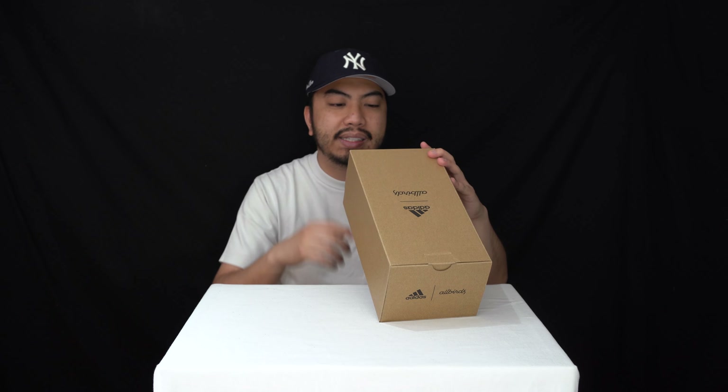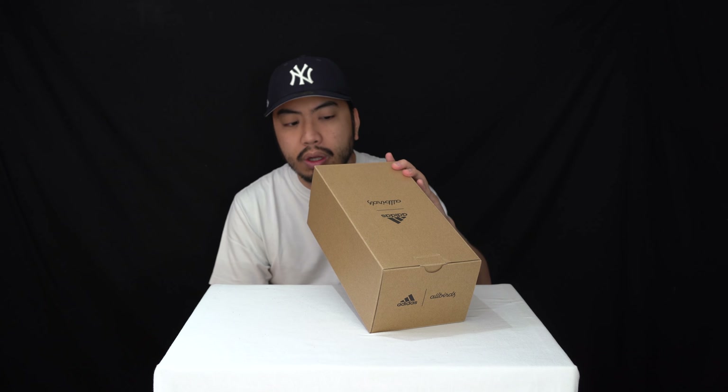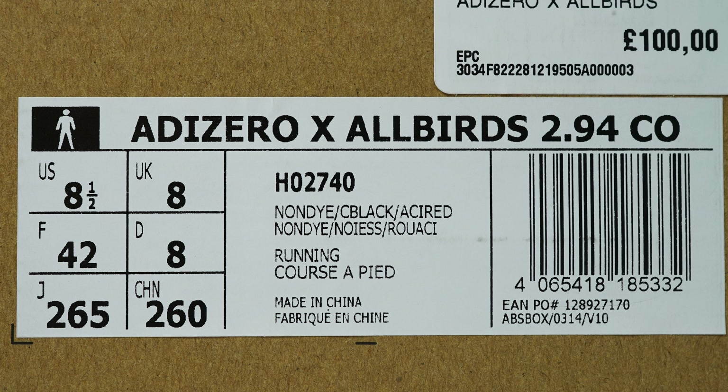Today we've got a look at the Adizero Allbirds 2.94 collab and we got this in the UK size 8 — that's a European 42 and a US eight and a half.